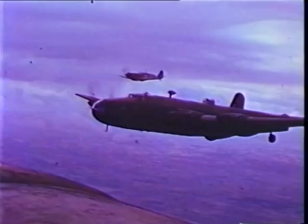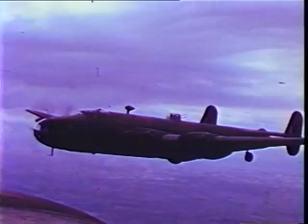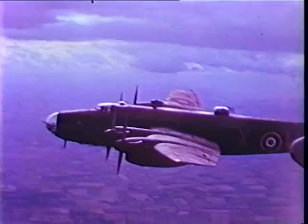The Halifax prototype first flew in October 1939 and started entering service a year later in November 1940. The performance of the early Halifax models was not particularly impressive, but installation of the more powerful Bristol Hercules engines in the Mark III improved performance greatly.